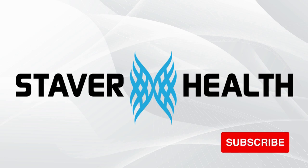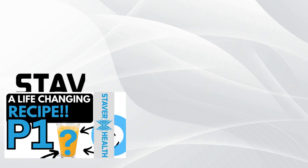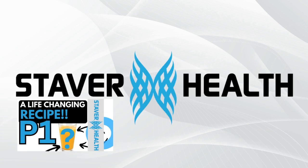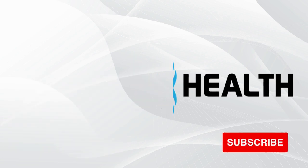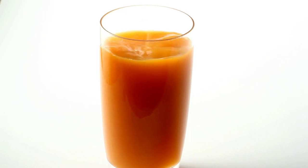Welcome to the Staber Health YouTube channel. If you haven't viewed part one yet, click the link for part one to get the recipe — I will leave a link to part one in the description below. Let's jump right in for part two. Today, let's explore the science behind each ingredient and understand why this combination is so effective.